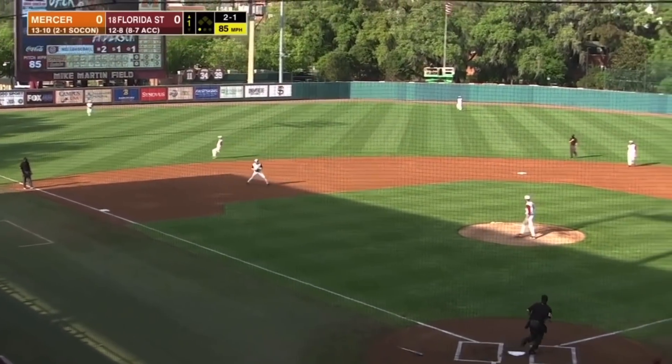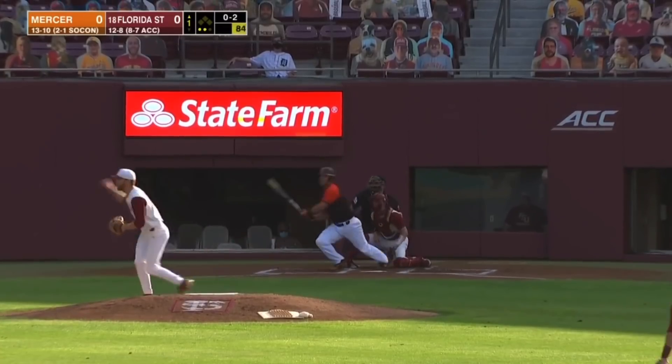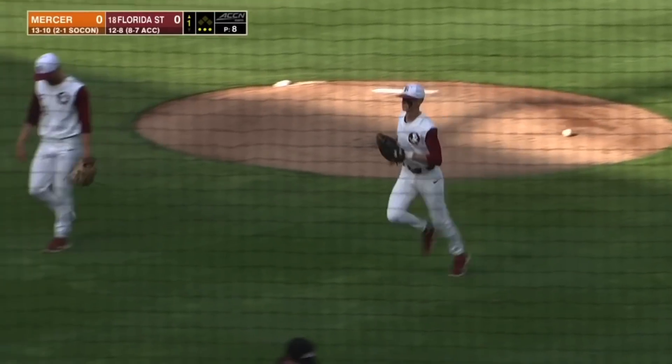Grounder here to third, snagged by Romano. Across the diamond it goes, two down. Well-hit ball, but line directly to Tyler Martin. And that's an efficient first inning for Jack.